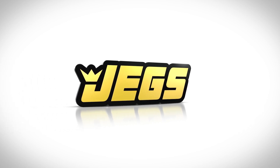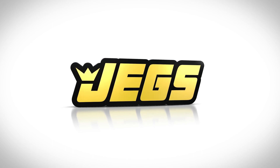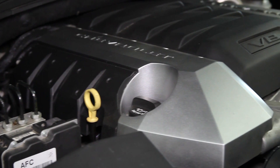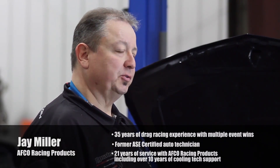Brought to you by JEGS. With the increase in horsepower and performance comes the need to optimize your cooling system, whether a single or double pass radiator, single or dual fan and shroud option.